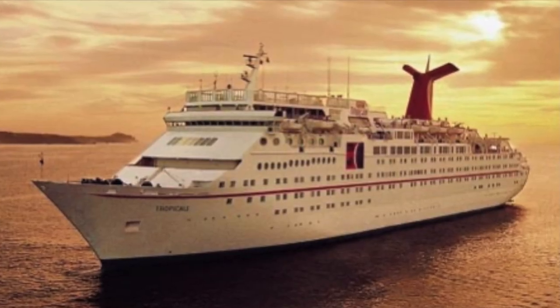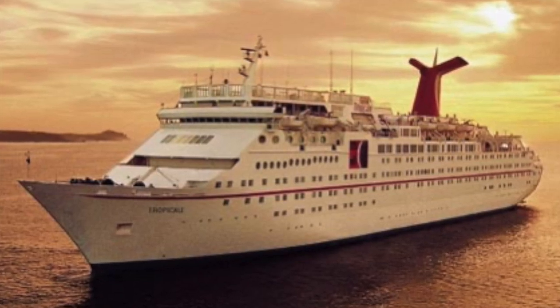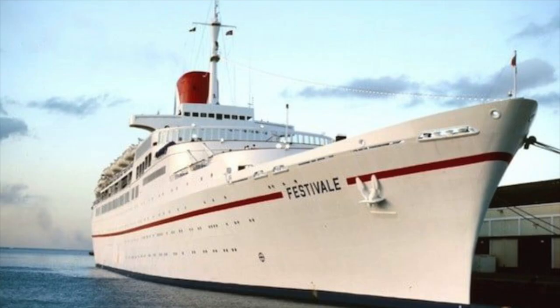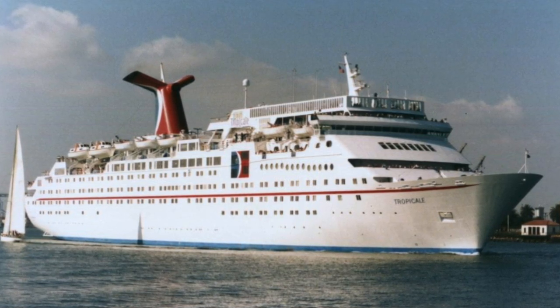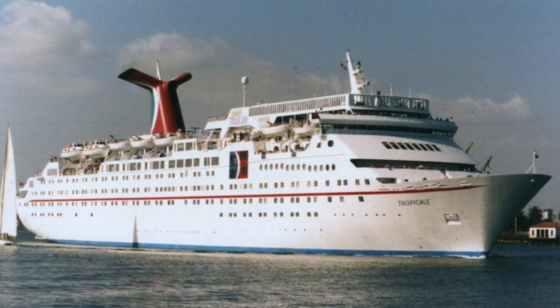The MS Tropicale entered service for Carnival Cruise Line in 1982. Prior to this, Carnival only had three ships in their fleet. They were, in the order they were bought, the Mardi Gras, Carnival, and Festival. All three of these ships were old ocean liners that had been converted to become cruise ships. Tropical was different from these three, however.